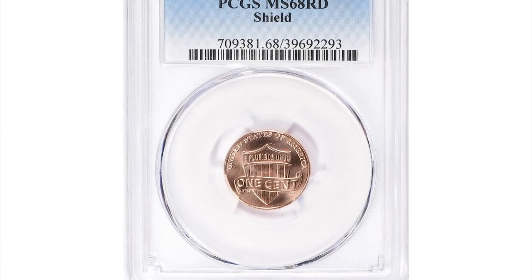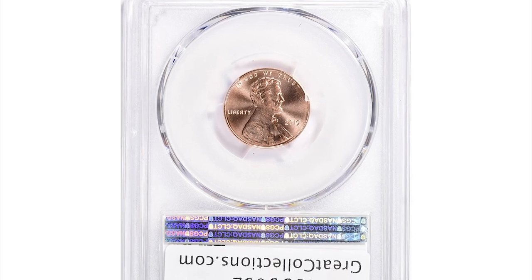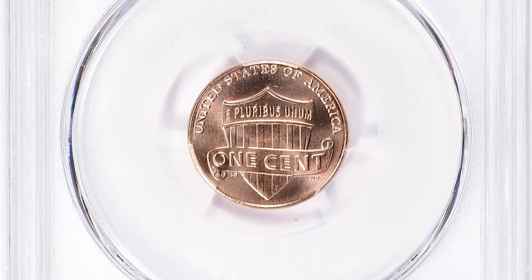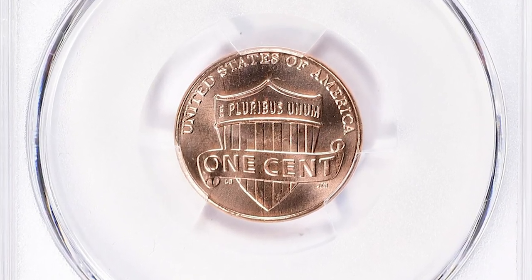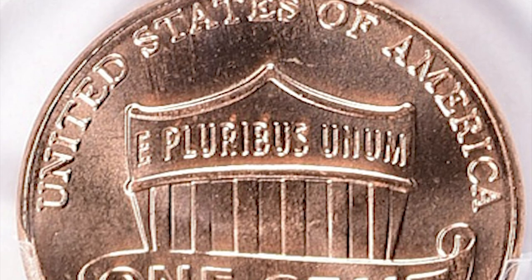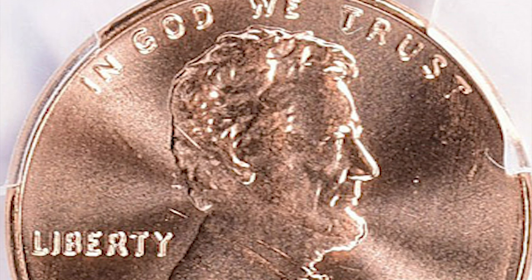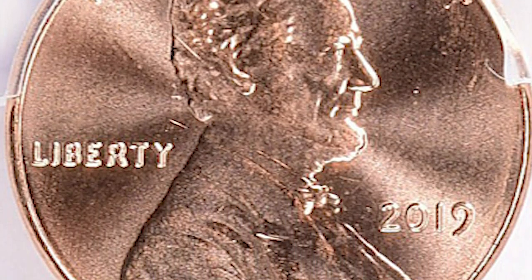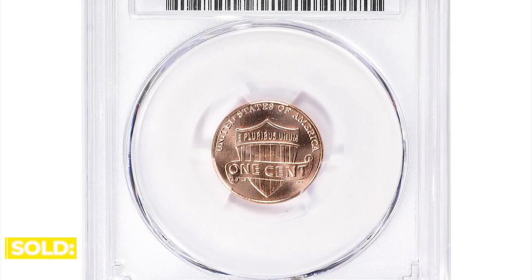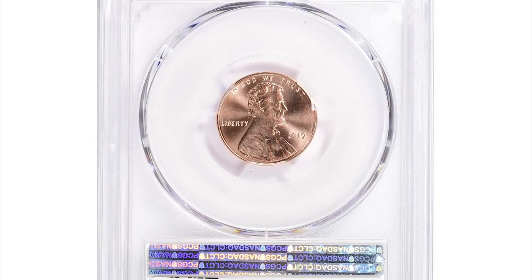This is a 2019 Lincoln Shield Penny in MS68 Red condition, a conditionally rare superb gem representative. The mintage figures for the 2019 Lincoln Cent are not scarce and the coin is still commonly found in circulation or collections. However, MS68 is a high grade, indicating the coin is in almost perfect condition with only a few minuscule imperfections. PCGS certified just 9 examples including this gem, which was sold for $1,743.75 with buyer's fee at Great Collections Auction.